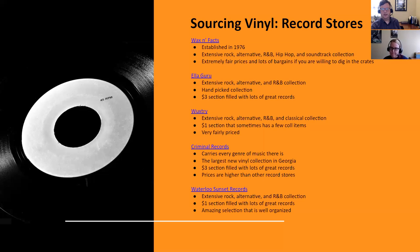Wextree is in Decatur — there's also one in Athens. They have extensive rock alternative and R&B, plus a lot of classical music, and a dollar section outside with some good stuff. Their prices are really good and it's a fun record store. Wextree has been around since the seventies. The Athens location is historically significant — Peter Buck was working at Wextree when Michael Stipe was a customer, and that's basically how R.E.M. got started.